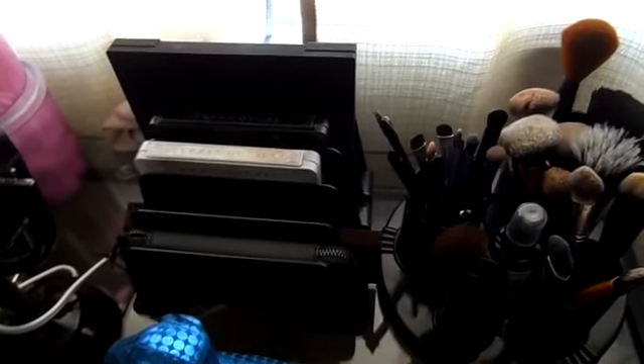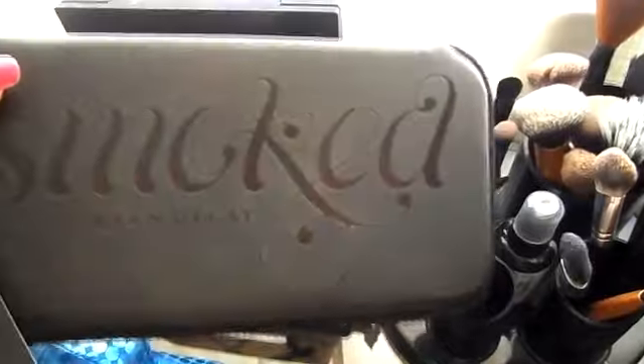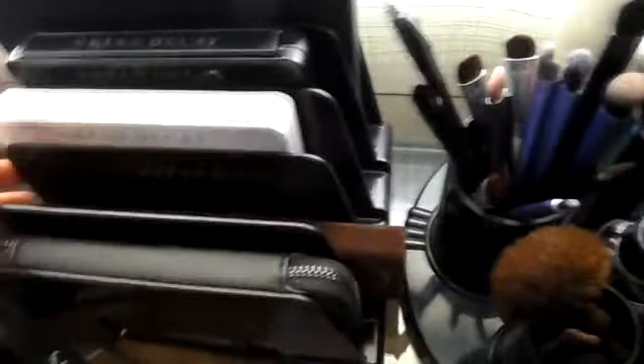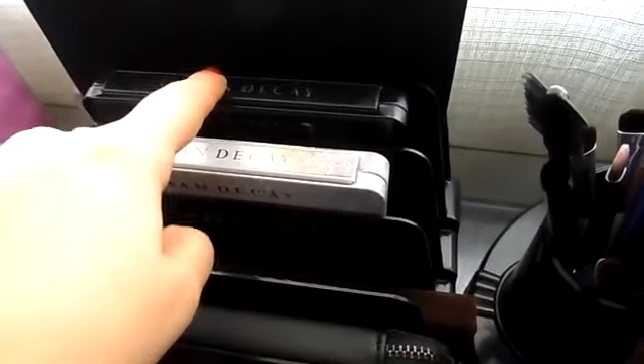Next to that I have this letter holder that I got from Walmart for like $4, and I have all my makeup palettes that I'm currently using. So I have my Smoked Palette by Urban Decay, my Naked Palette right in the middle, my Glinda and Theodora palettes, and my Vice Palette. As you can tell, I'm a total Urban Decay junkie. I love Urban Decay — they are my favorite eyeshadow brand.